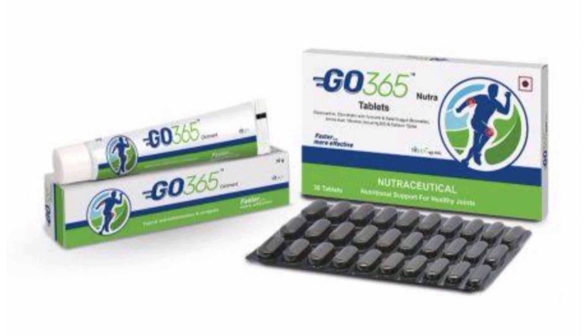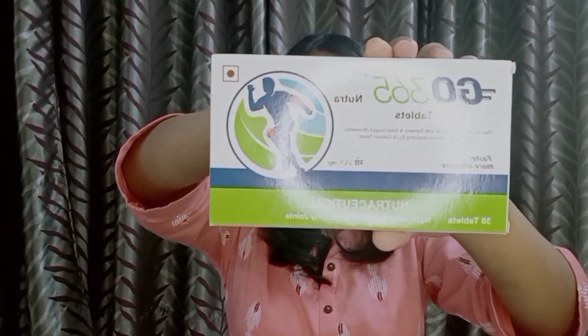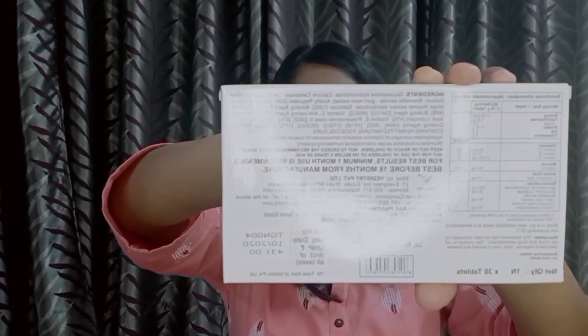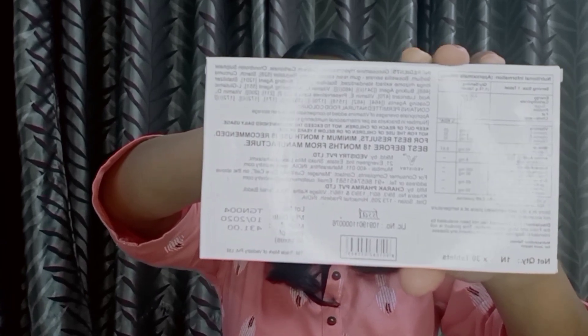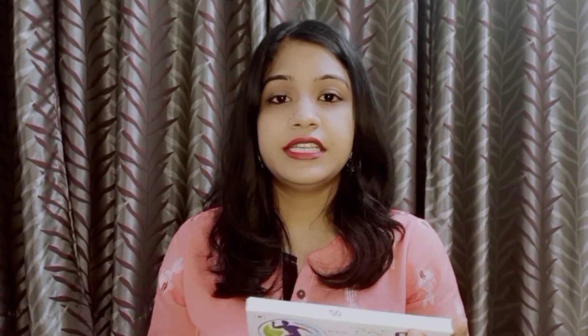Go 365 is a combination of a nutritional tablet and ointment which ensures complete joint care by nourishing joints and reducing pain and stiffness. Let me show you the Go 365 Neutri tablets. Here is the packaging — you get 30 tablets. On the back are the ingredients, manufacturing details by Charak Pharma Private Limited, MRP, and for best results a minimum of one month use is recommended. The expiry is 18 months.